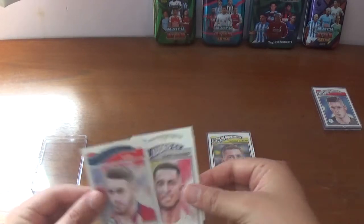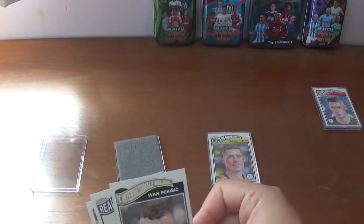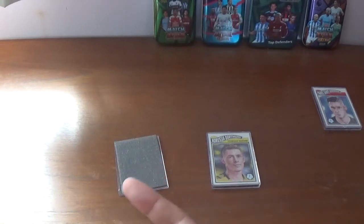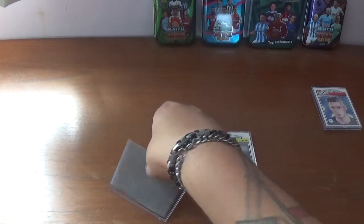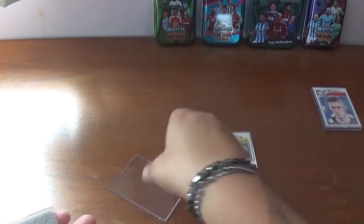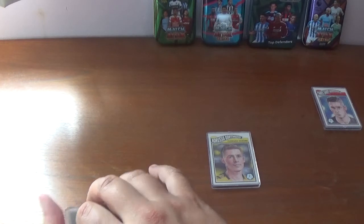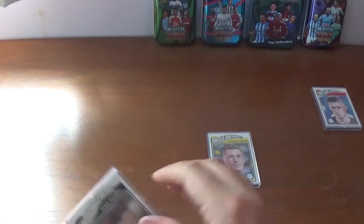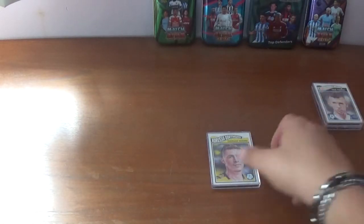So let's just make sure these are in the right order to go back in the protective case, being very careful of course. Slide the foam in and then apply the lid. And let's move on to week 11.